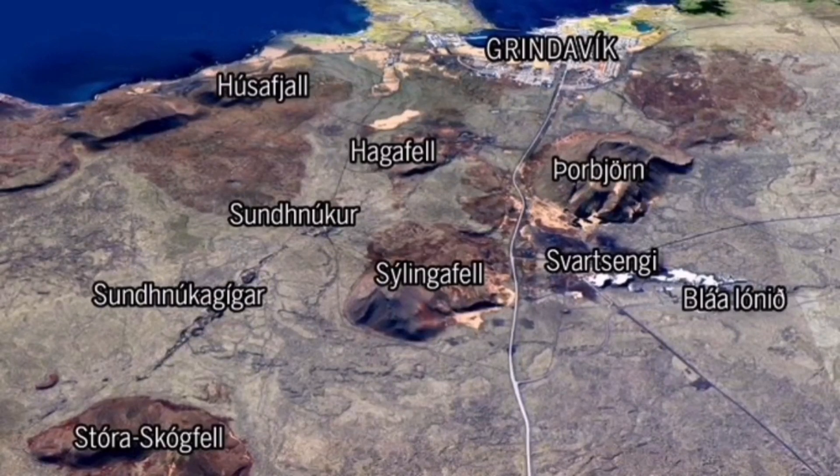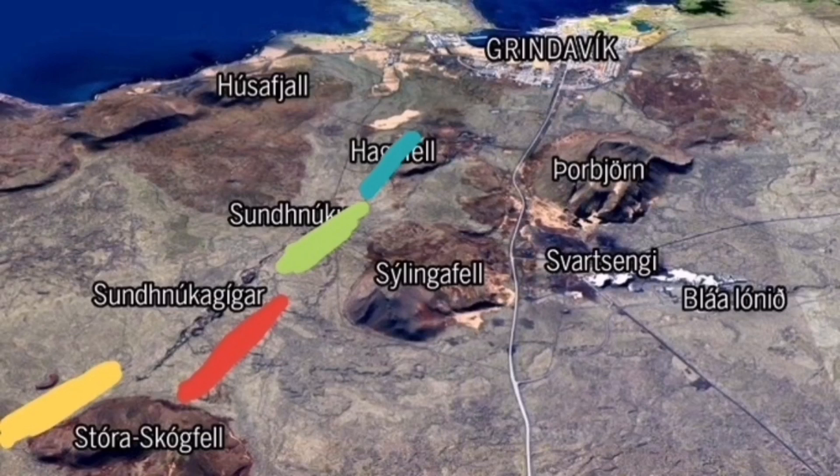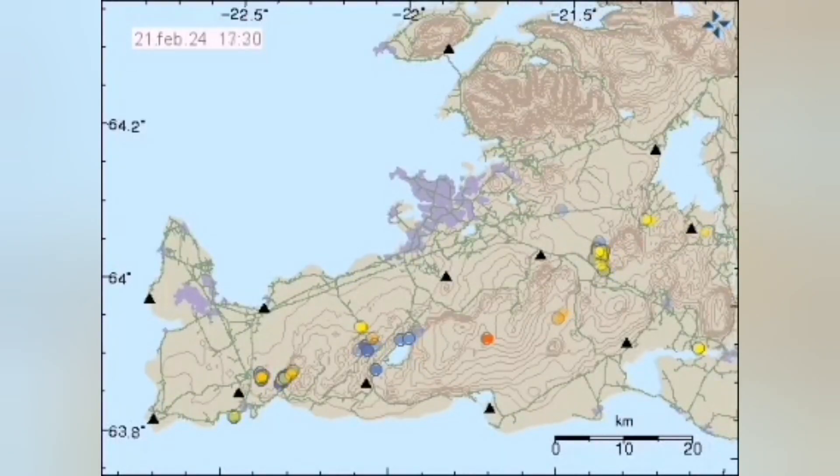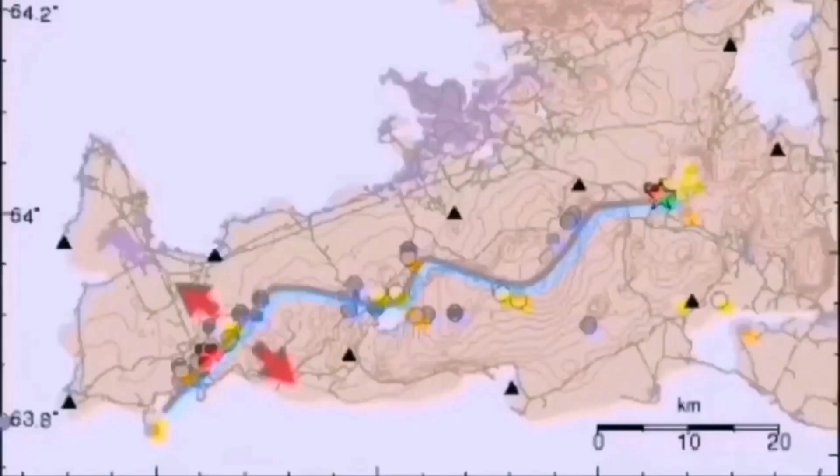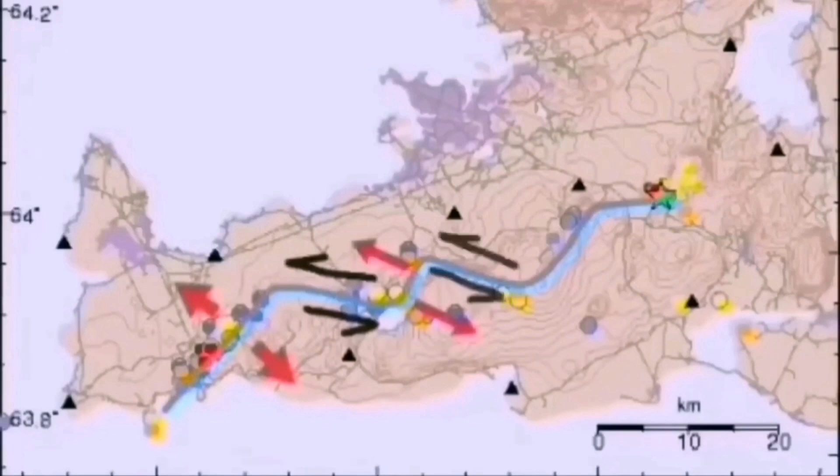It may erupt somewhere like the red area that I marked, or with less priority toward the yellow area — Stora Skogofel, or near the Sundunka lower part of it, or Hagofel. There's a small chance also inside the north part of the Grindelbeck. The earthquake waves we see are accommodating the displacement due to the extension of the earth's crust here.